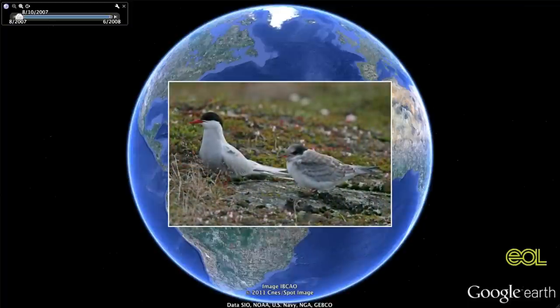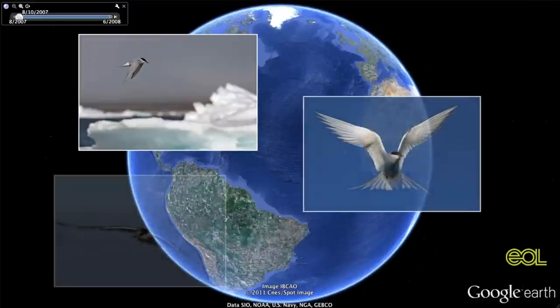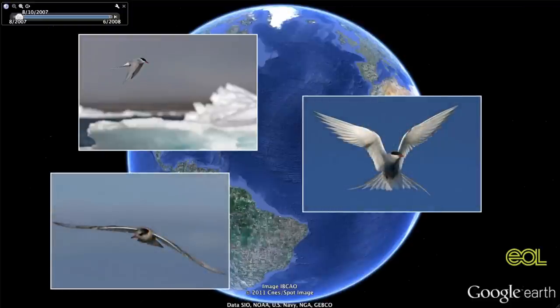Arctic terns have stubby legs, so they're clumsy on land, but in the sky, that's a different story. It's a very elegant bird in the air. This is really a bird that's made for life in the sky.